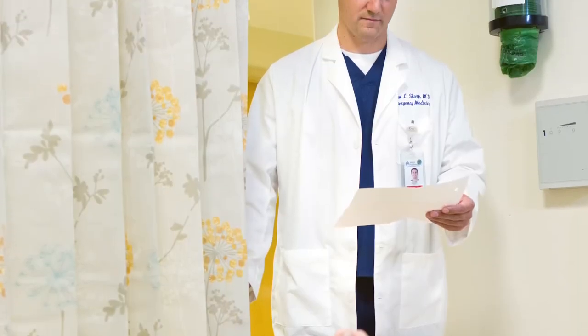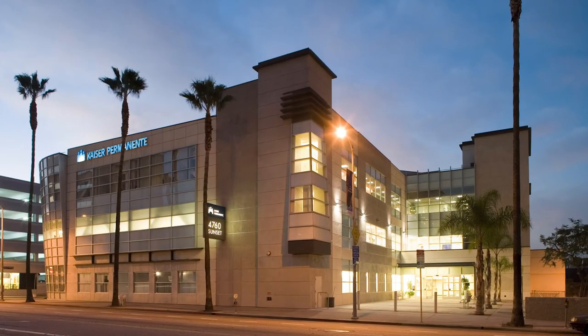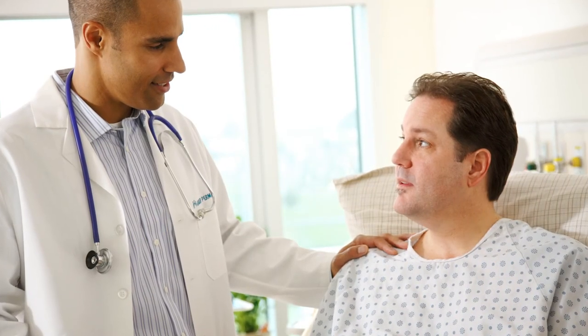Chest pain can be caused by a variety of things. It's the second most common reason people come to the emergency department. The current evidence in the medical publications would show that there's huge variability in what happens with patients that show up to emergency departments around the country related to symptoms like chest pain.